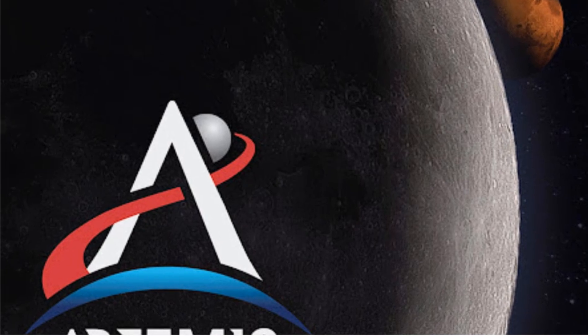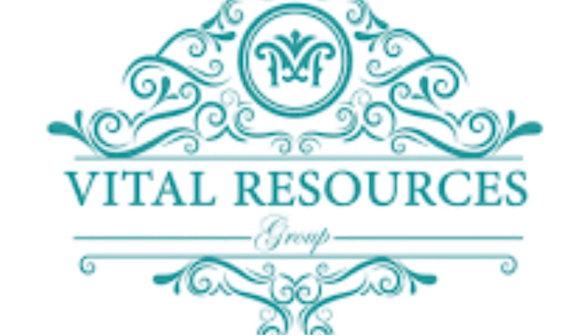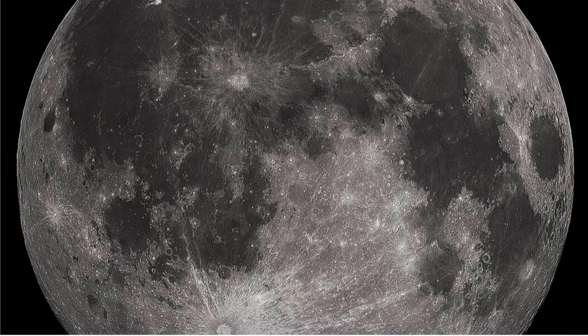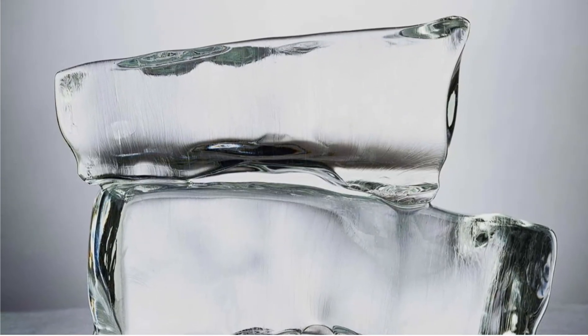Artemis aims to establish a sustainable human presence on the moon. The presence of accessible ice could serve as a vital resource and may support long-term exploration and potential settlement. However, the moon's ultra-high vacuum environment means that ice will sublimate directly into vapor — it will not melt into liquid water.